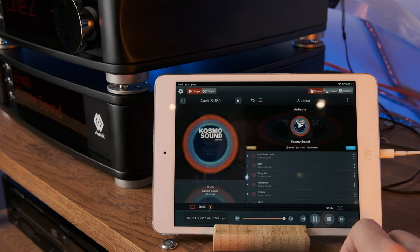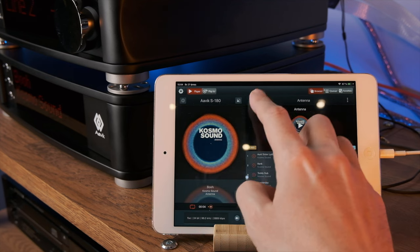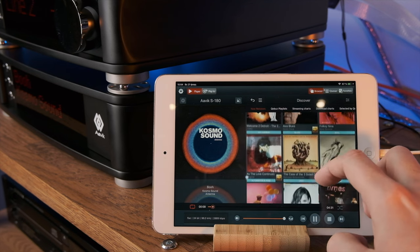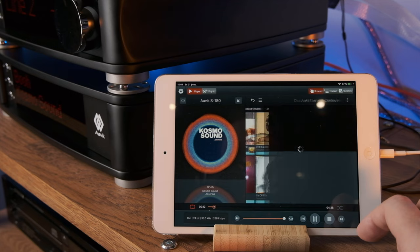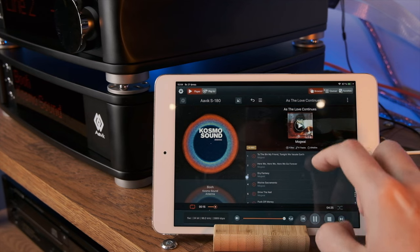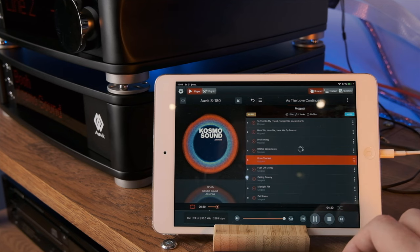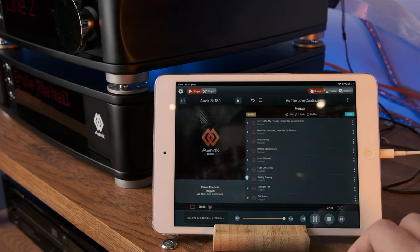The streamer doesn't have an Apple remote, so you'll need a tablet to install the iVix proprietary control software — which is essentially a re-skinned mConnect with a Danish logo. In principle, you can use the original application. In any case, the app is clean and simple. It supports Tidal, Qobuz, Spotify, a huge number of internet radio stations, and all your file shares on the local network. Although the app responses aren't the most lightning-fast, it's quite bug-free, stable, and simple.